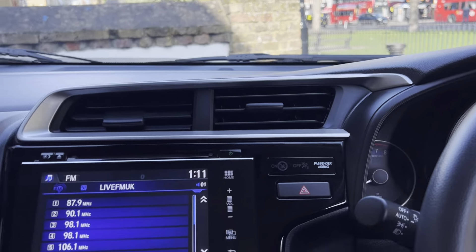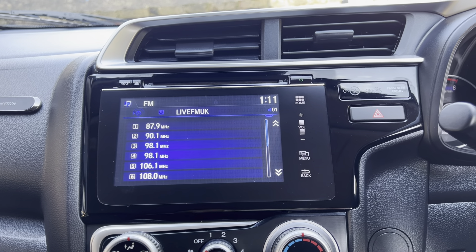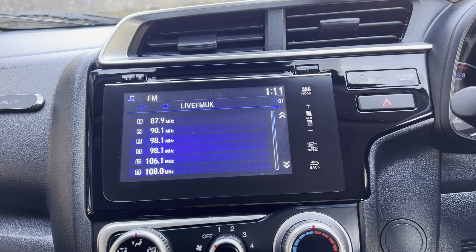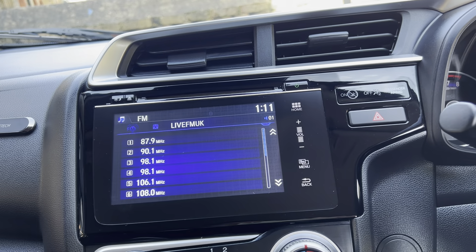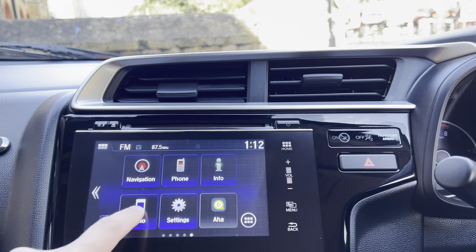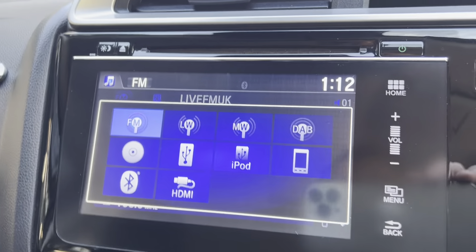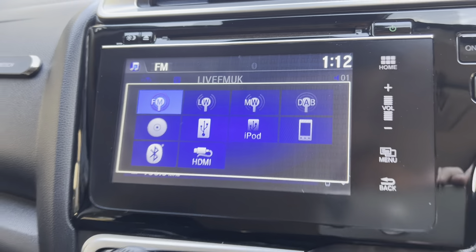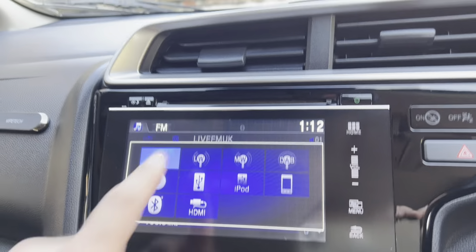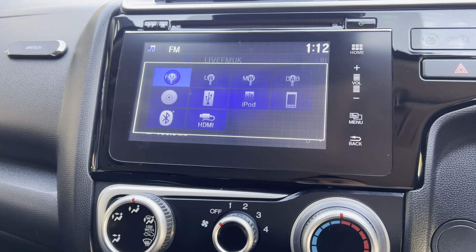The dash is all nice and clean. Moving on to the screen — it does have Bluetooth audio, and FM and AM radio on board. It is a touchscreen. Going to the audio section, it also has DAB radio on board and a CD player — the insert is just here — as well as Bluetooth.